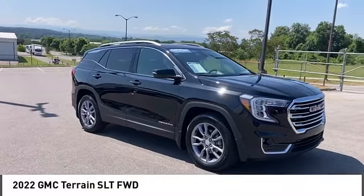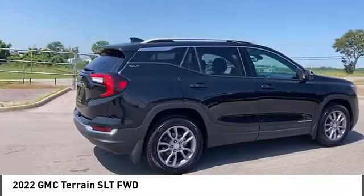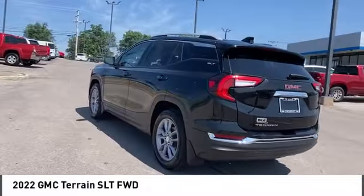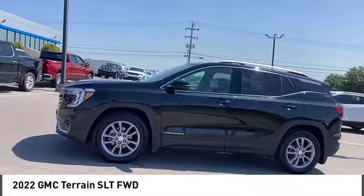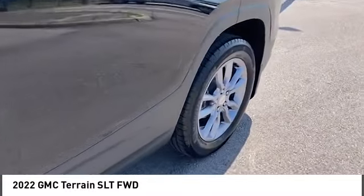Make a great choice today with the 2022 Terrain. The GMC Terrain combines the benefits of a crossover with the style and functionality of an SUV. Terrain offers uncompromised capability, a balanced stance, and a commanding view of the road, letting occupants enjoy a confident driving experience. And an EPA-estimated 32-highway MPG is not bad either.